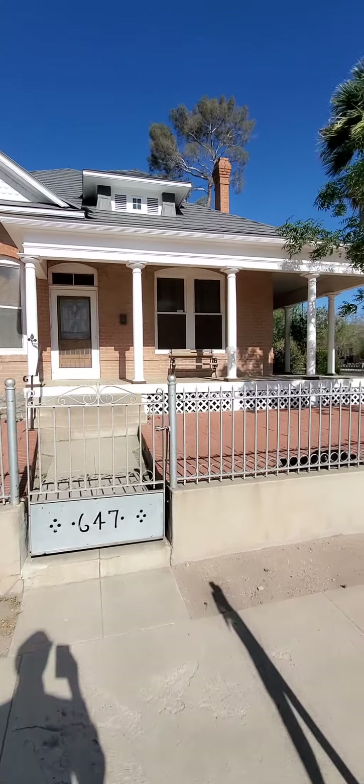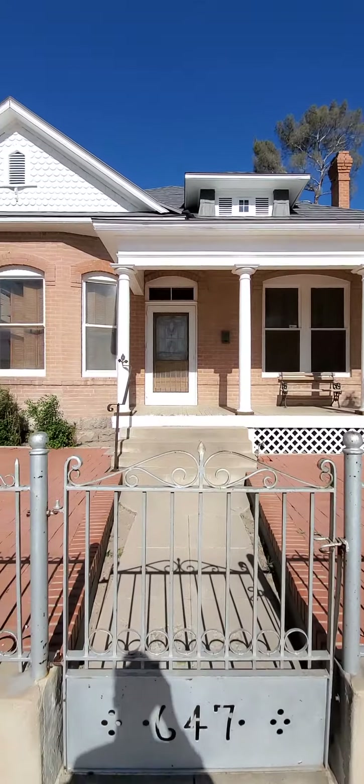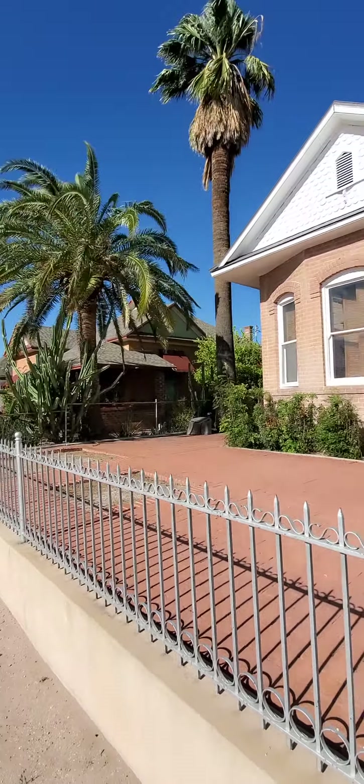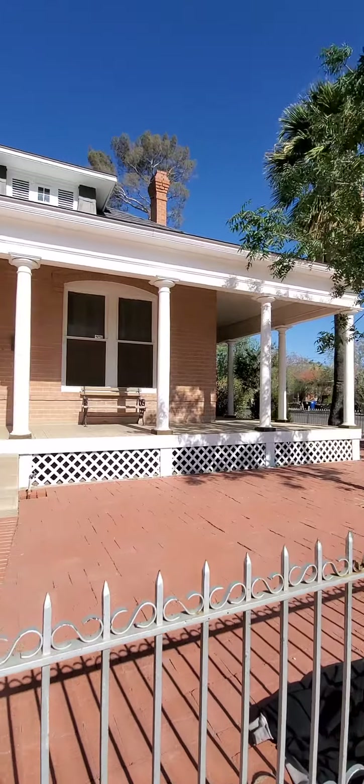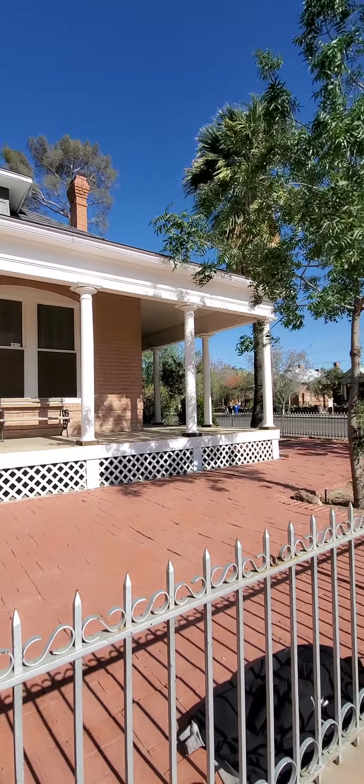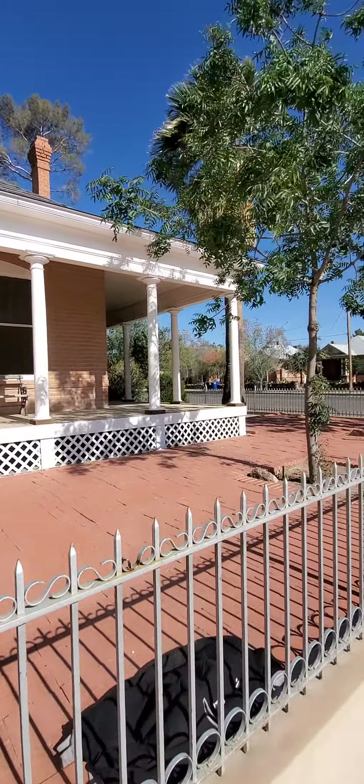They've got this ornate antique fencing all around. There's a large front yard and a wraparound front porch. By the way, I walked on that porch and it's going to need to be replaced. Most of those parts seem to be rotted, and there's quite a bit of flex when you're walking on it.